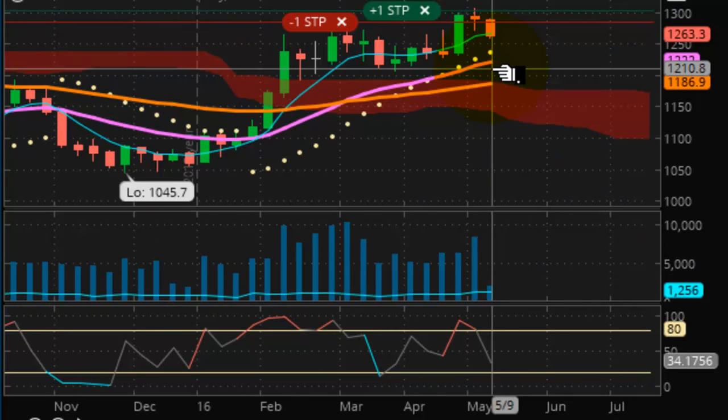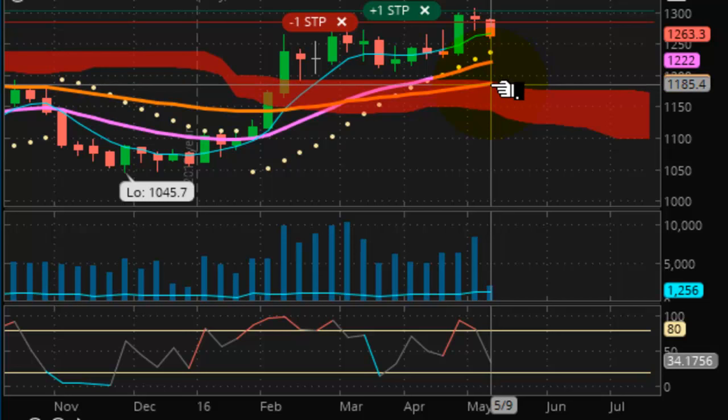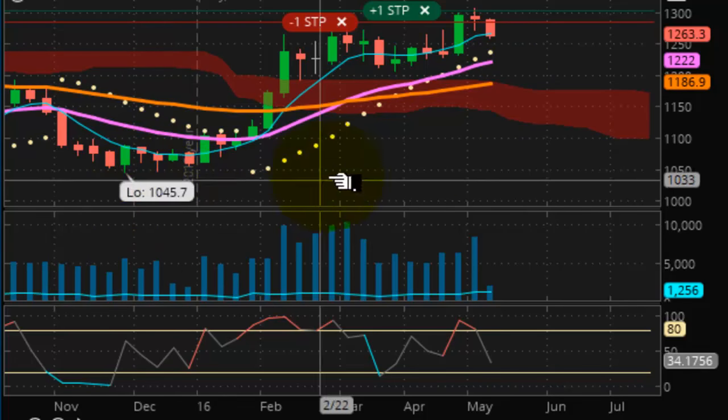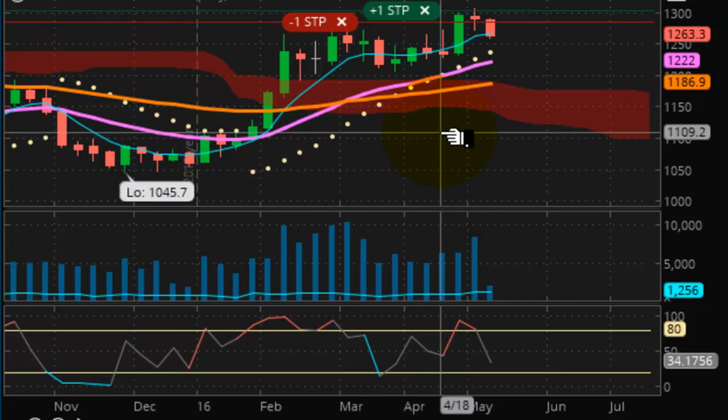Taking a look now at gold futures. We have strong support for the week at $1,236.80 — we need to stay above that. If that is broken, the market quickly goes to the trend line support areas of $1,222 and $1,186.90 respectively. A break below $1,186.90 and we have no more support until we get all the way back down to $1,045.70.